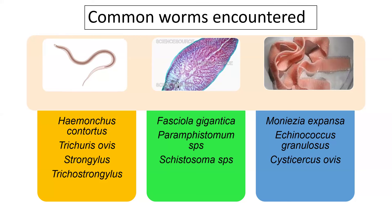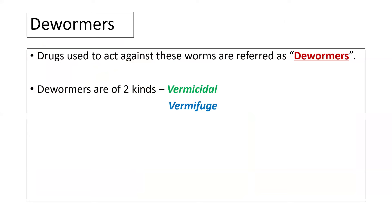The main strategies available to combat worm infections are application of dewormers — drugs used to act against worms, also referred to as anti-helminthic drugs. Based on their mechanism of targeting the parasite, dewormers are categorized into two types: vermicidal, meaning this class of drugs can kill the parasite, and vermifuge, meaning this group of drugs will paralyze the internal parasite rather than killing it.